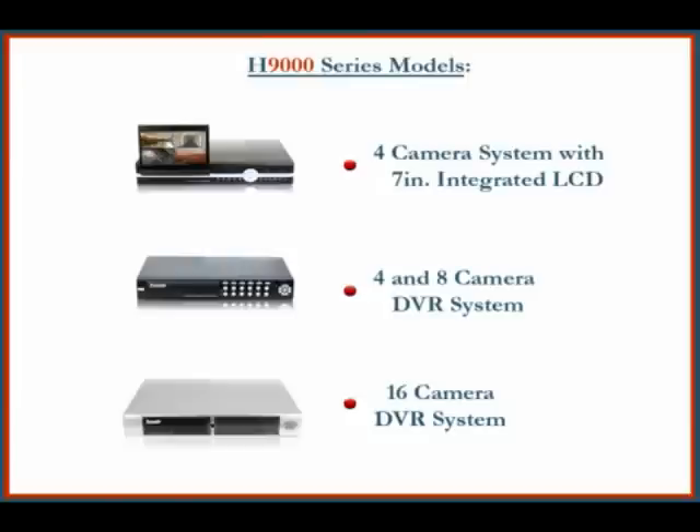We currently offer three models of this series: a four-camera system with an integrated 7-inch LCD monitor, a four and eight-camera DVR system, and a 16-camera digital video recorder.